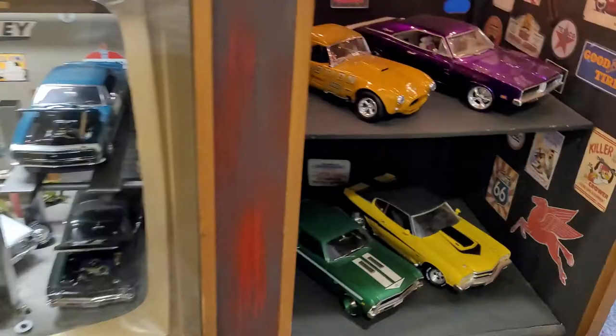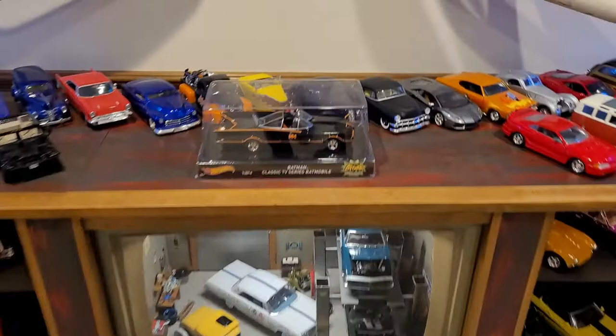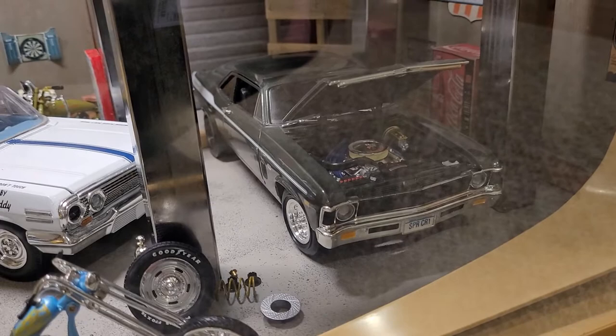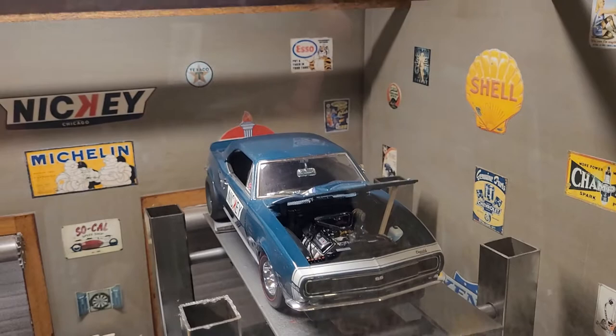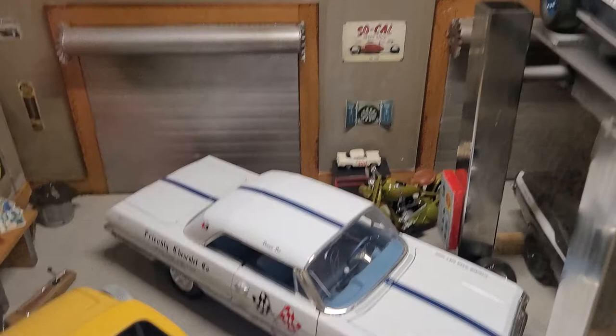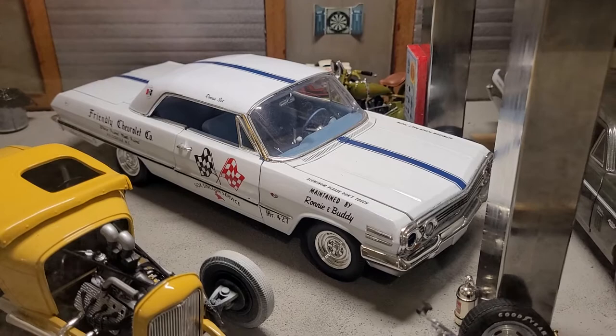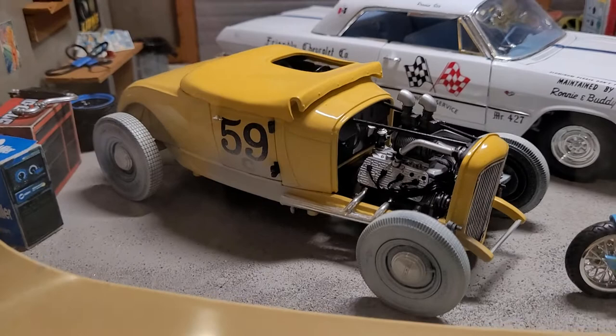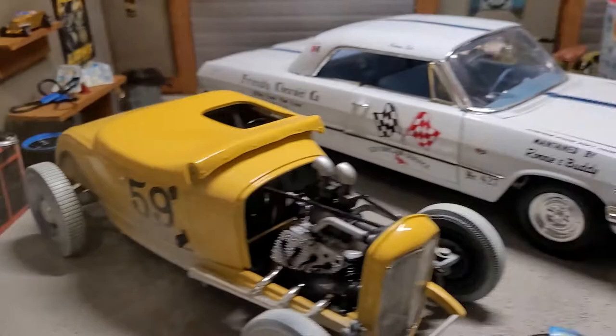I think it's a '71 Baldwin Motion Chevelle, not sure. This is a diorama I built out of an old console TV stereo — I turned the TV part into an old muscle car garage. Inside there's a '69 Yenko Deuce drag version, a '67 Nikki Camaro drag version on the lift, an old Harley, another 1/84 scale car, a '63 Sox and Martin, a Z11 Impala, what I believe is a '29 Model A salt flats car, and all the interior detail is scratch-built.